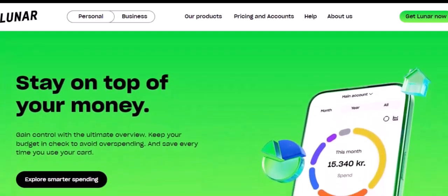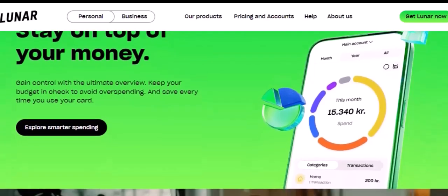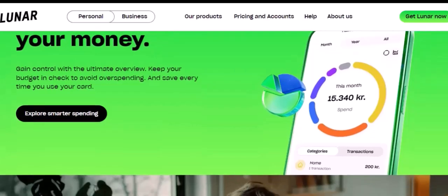The future of Luna looks promising. As the Terra ecosystem continues to grow, Luna is likely to become even more valuable. And with its unique use case, Luna has the potential to become a major player in the cryptocurrency market.